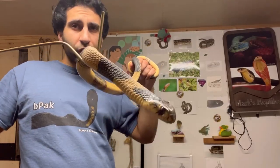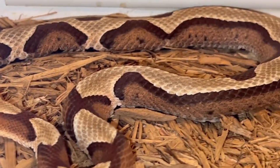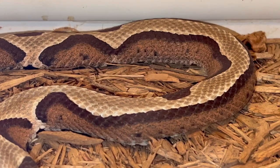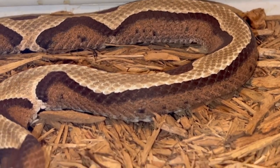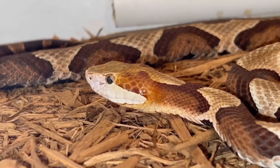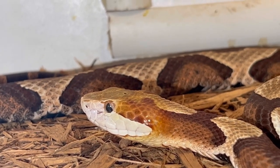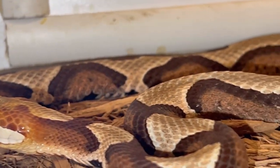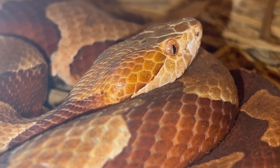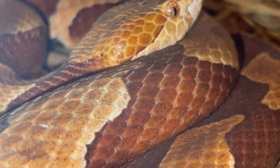Remember that partially striped copperhead? Here it is again — you can see the stripe a little bit better. As I mentioned, this is a mutation. Some are even fully striped, some have a dotted pattern. And here's another copperhead — see how dark it is, especially compared to mine, Urshii. I love these dark ones. The dark red. Beautiful.